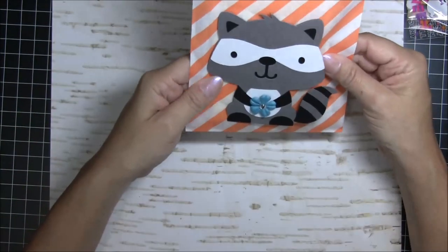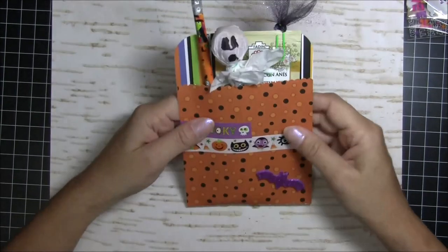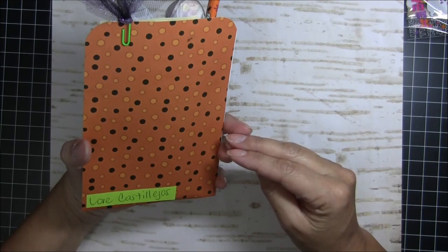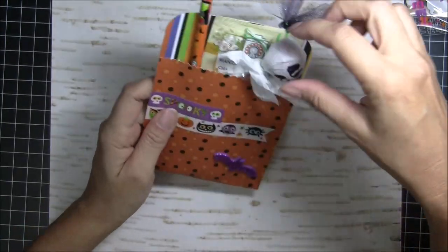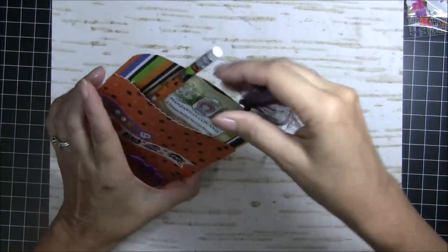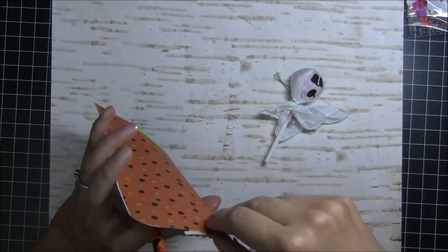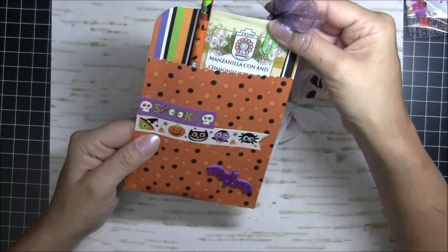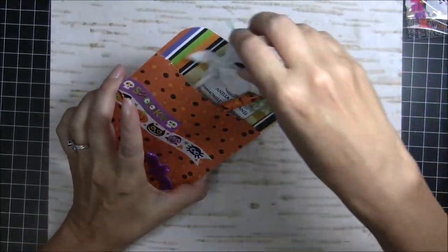Here is another little pocket, and this is from Lori. Thank you, Lori! A little ghost lollipop, some tea, a pencil, and look at this sparkly tool clip — that is adorable! Thank you so much — I love it.